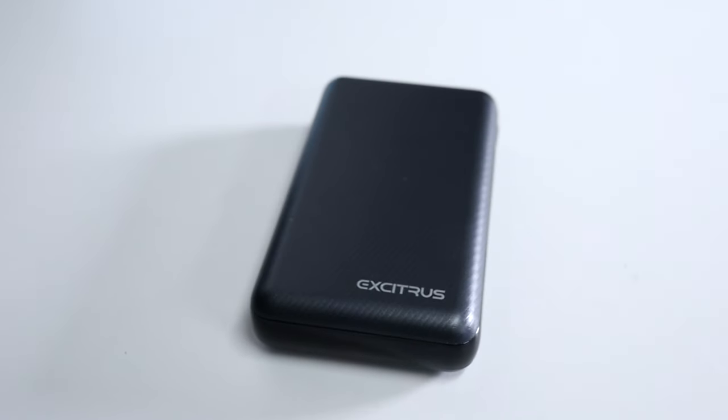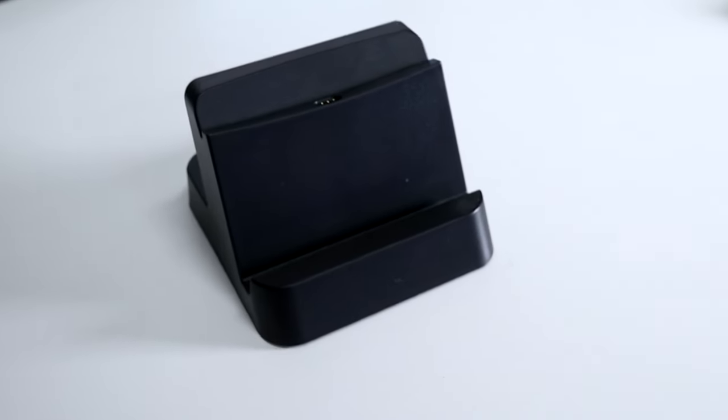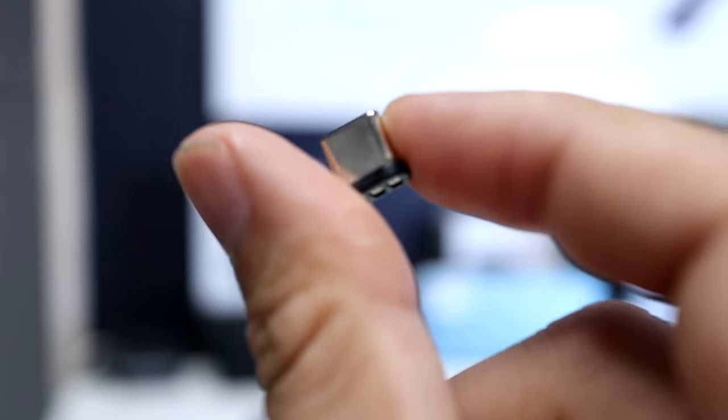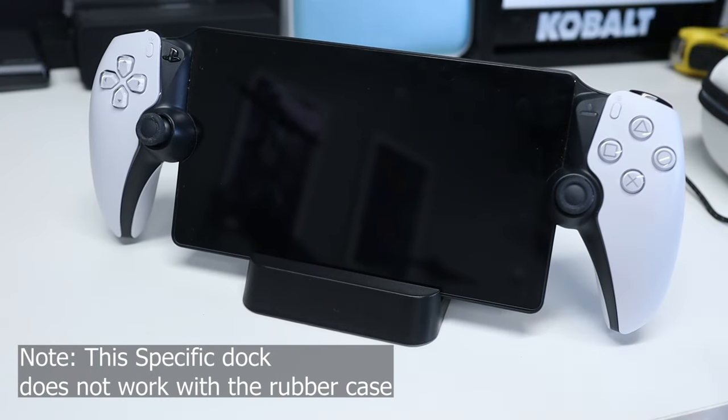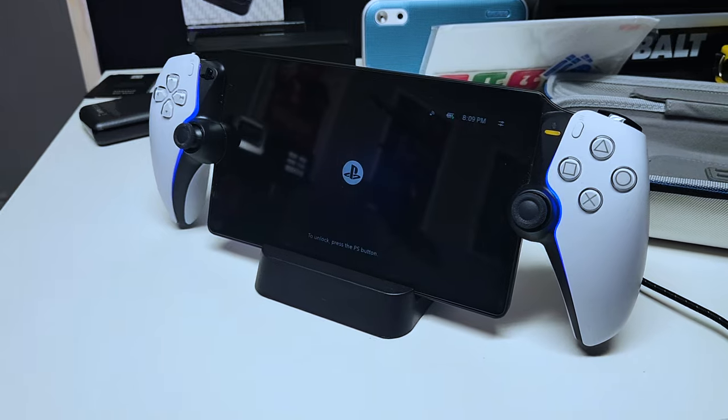When it comes to charging your PS Portal, it's worth investing in a battery bank if you don't already have one. The one I use is my go-to battery bank from Excitrus — it's a solid bank that can charge both my Steam Deck and my PS Portal whenever needed. Beyond battery banks, another accessory I really like is a charging dock. I got a third-party charging dock for around $15 on sale — a simple, straightforward dock you plug into the wall with a little USB-C magnet you insert into your PS Portal. You just set it on top of the dock and you're done. Since I like to play in bed, it's a really convenient way to set it and forget it on my end table, and it's probably my favorite little accessory I've gotten for the PS Portal.